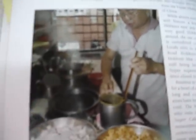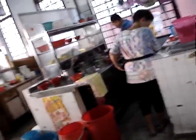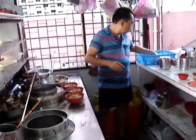And here's the shop. And here's the Hokkien Mee. If you look over there, he's making the Hokkien Mee. Looks good — a real master at work.